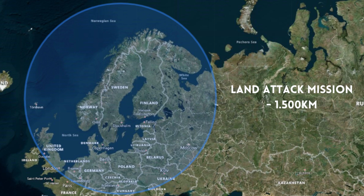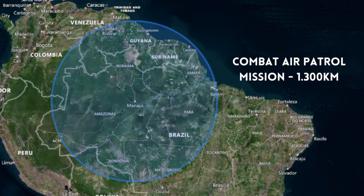In a ground attack mission starting from the same base, in addition to the countries already mentioned, the Gripen E could reach Hungary, Romania and Moldova, and could go deeper into Russian or Ukrainian territory. In the case of Brazil, another Swedish fighter operator, a Gripen E departing from the Manaus air base on a combat air patrol mission could cover practically the entire Amazon region, the entire territory of French Guiana, Suriname and Guyana, in addition to practically half of Venezuela and part of Colombia, Bolivia and Peru.